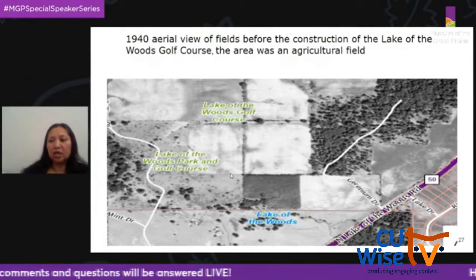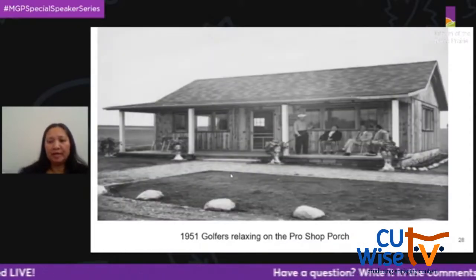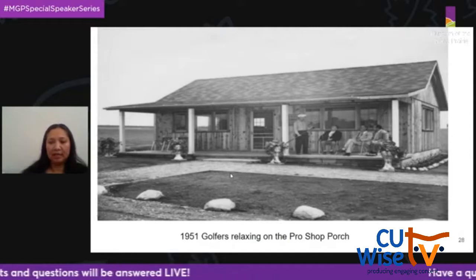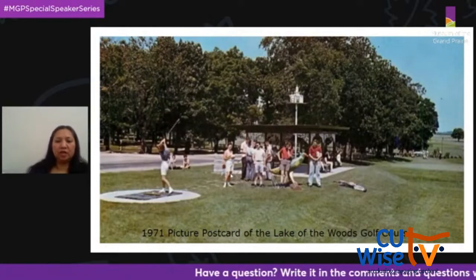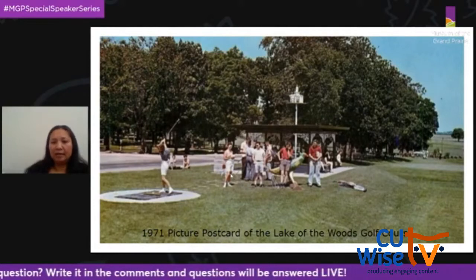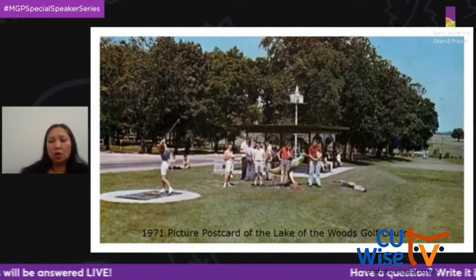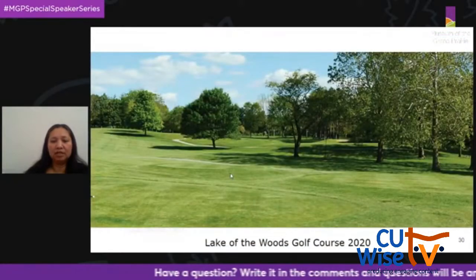Here is a 1940s aerial view of the Lake of the Woods area and the golf course — you can see it was just agriculture before that time. In 1951, the golf course was constructed. Here's an old photo from 1951 of H.I. Gelvin, the first director of the CCFPD, and friends after a day of golf at the Pro Shop, which looks very different today. Here is a 1971 picture postcard of the Lake of the Woods golf course — we have a series of postcards from 1971 that were likely sold at the golf course or at the museum. And here is a shot of the golf course today.